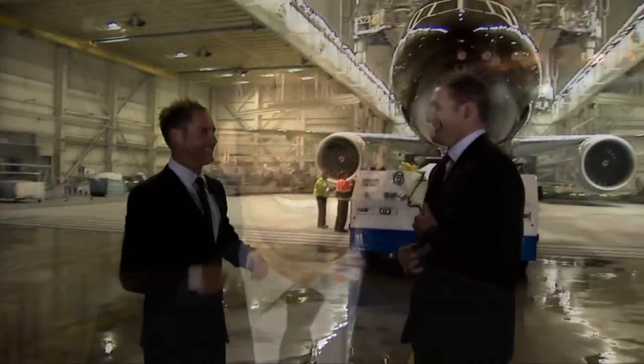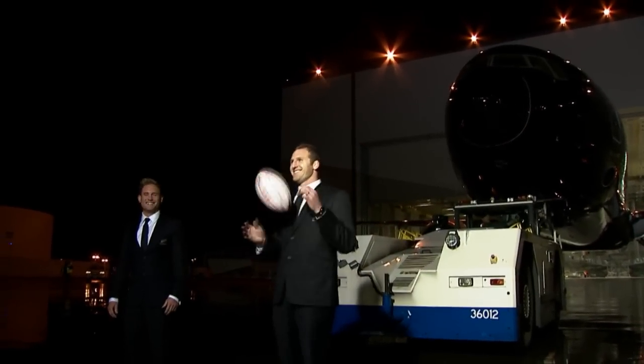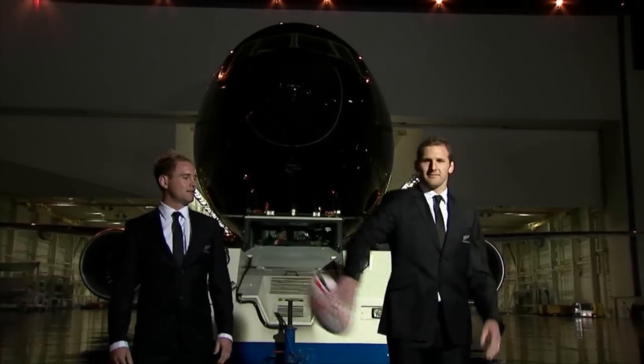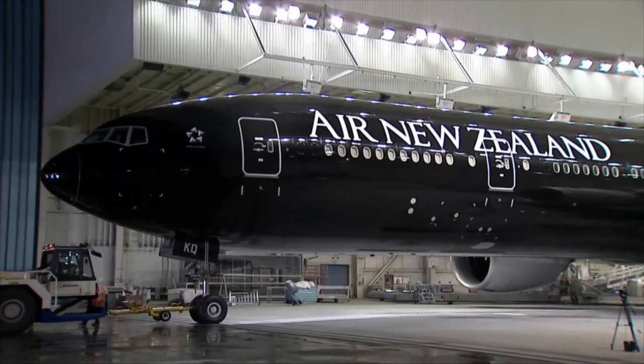I think it looks amazing. Dressed in their black best, two standouts from the team, Andy Ellis and Kieran Read, were on hand at Boeing's factory in Everett, Washington, to unveil the plane — the world's largest commercially operated aircraft painted black. Taking it around the world and showing it to the world. It was just a really proud moment for New Zealand. Beautiful.